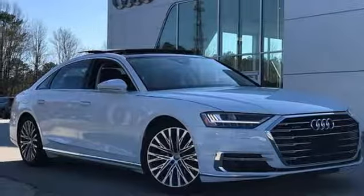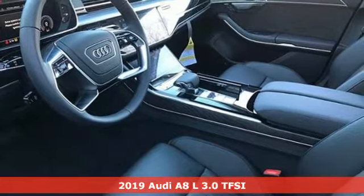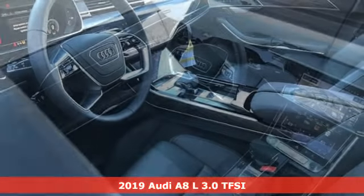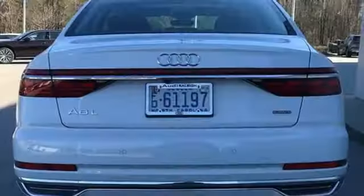Here's a new 2019 Audi A8L. This A8L is impeccably crafted with unrivaled accommodations and a commanding presence. It's equipped for all your driving needs and wants.